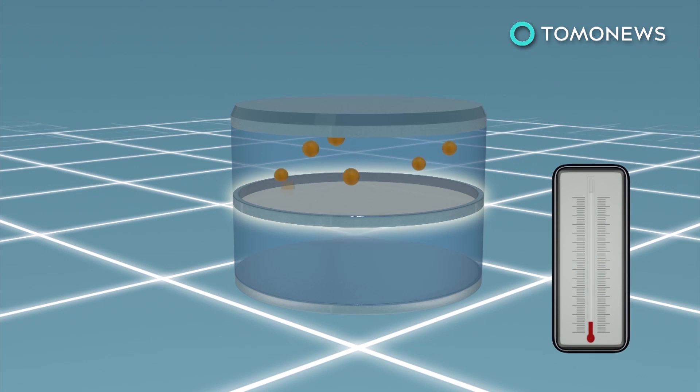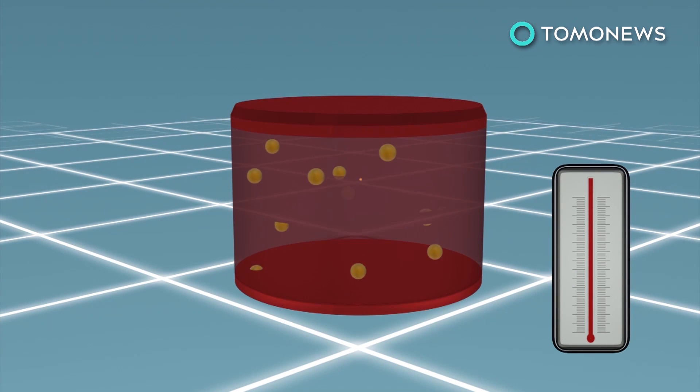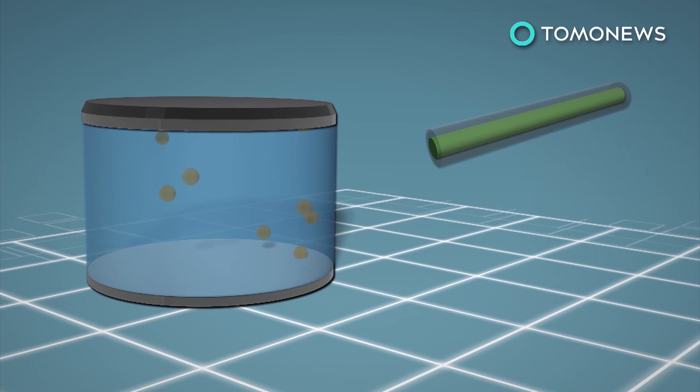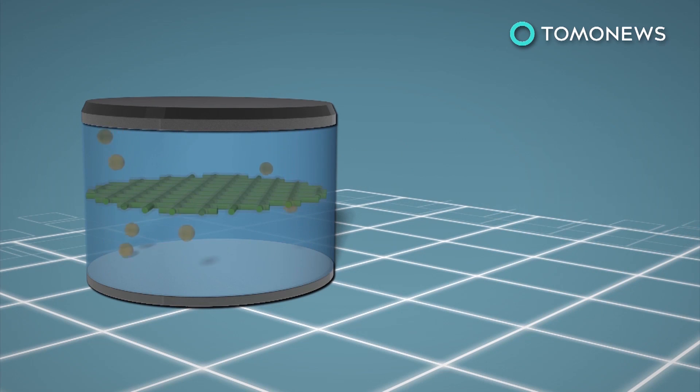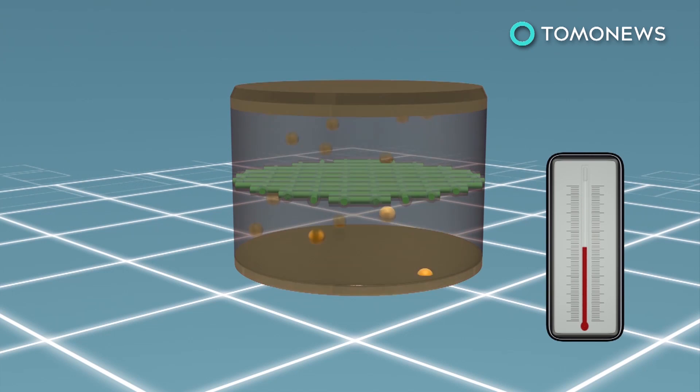If the separator malfunctions while the battery overheats, a thermal runaway may occur, which can lead to a fire. Scientists have designed a new separator made of a flame-retardant material contained inside a protective polymer shell. When the battery overheats, the polymer shell melts and releases the material into the electrode, which can stop a fire in 0.4 seconds.